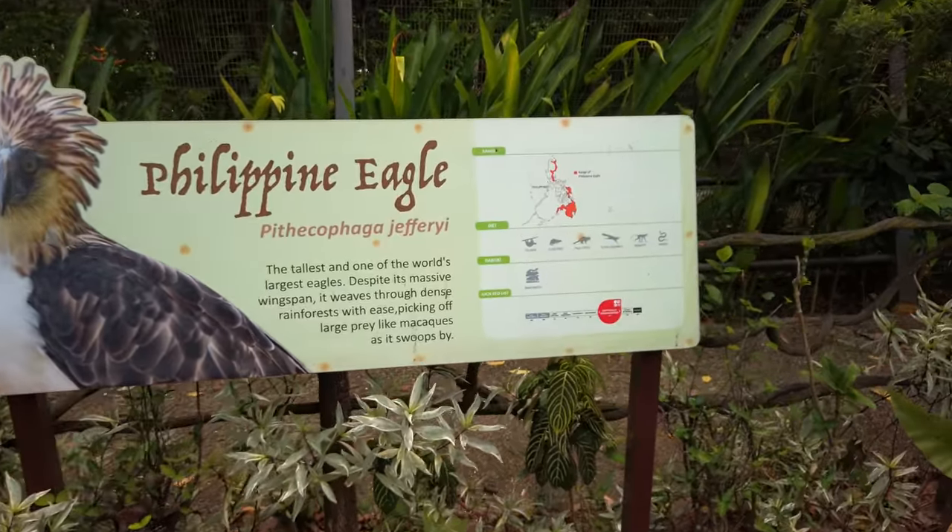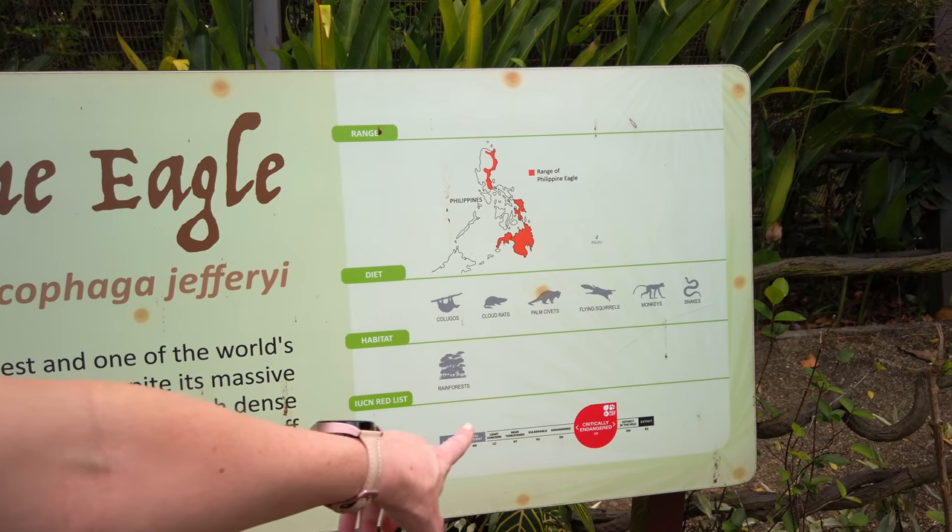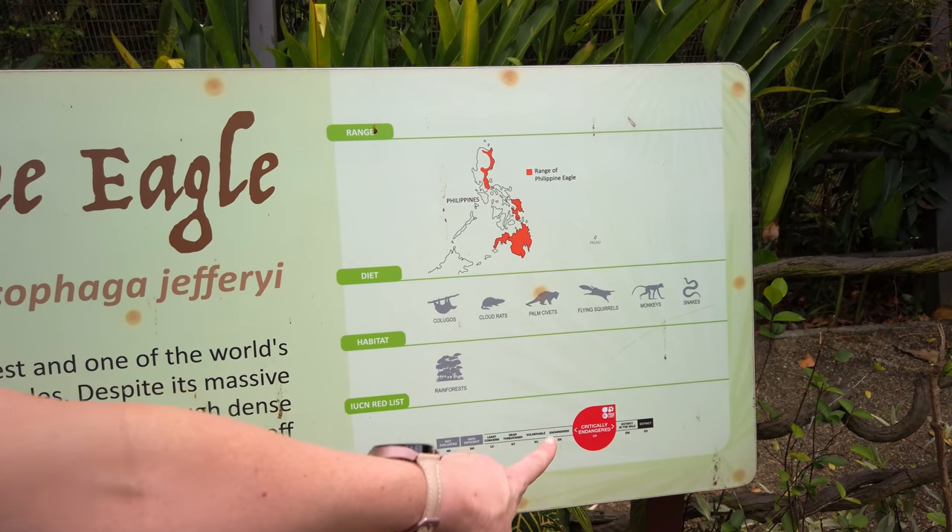All the zoos that we've been to have had an endangerment sort of thermometer where you can see how endangered the animals are. This eagle that we're looking at right now is critically endangered.